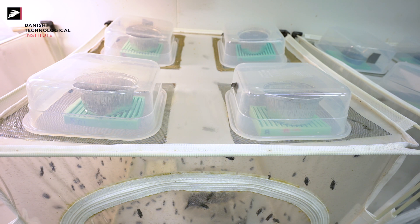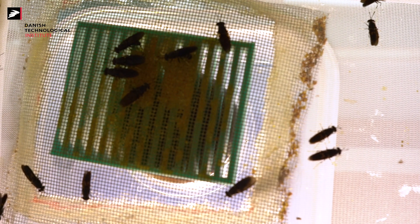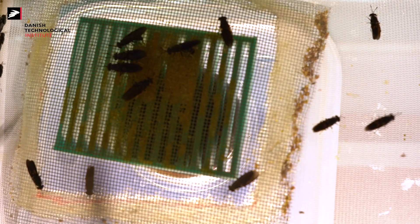During the FlyScent project, we will develop an integrated solution to tackle all four of those problems. We will develop an odor attractant which will be free from pathogen contamination, while ensuring that the black soldier flies are actively engaged to lay their eggs at specific oviposition sites